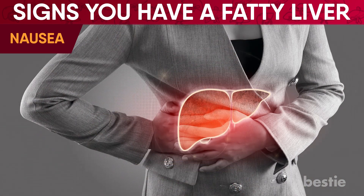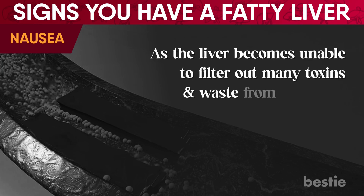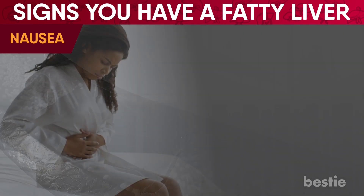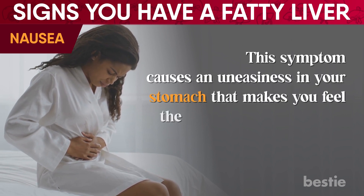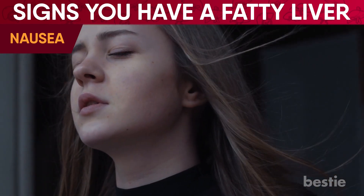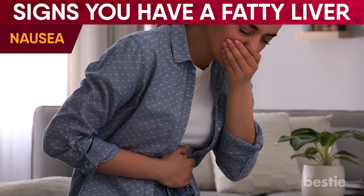Nausea, like GERD, occurs when fatty liver disease has worsened. As the liver becomes unable to filter out many toxins and waste from the body, they get stored up and can be responsible for stomach sickness and persistent nausea. This symptom causes an uneasiness in your stomach that makes you feel the urge to vomit, although that's not always the case. Try eating ginger, having lemon water, practicing calm breathing, and avoiding strong smells to combat nausea. There should be cause for concern if nausea persists for more than two days.